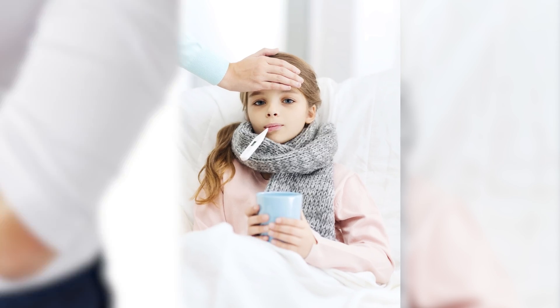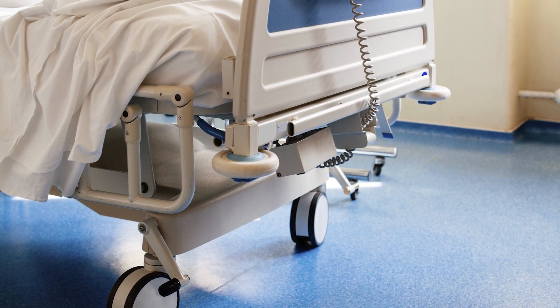For those who do become sick, they may experience fever, rash, joint pain, and red eyes. The symptoms for adults are mild and usually only last up to a few days, with very rare cases of deaths and hospitalizations.